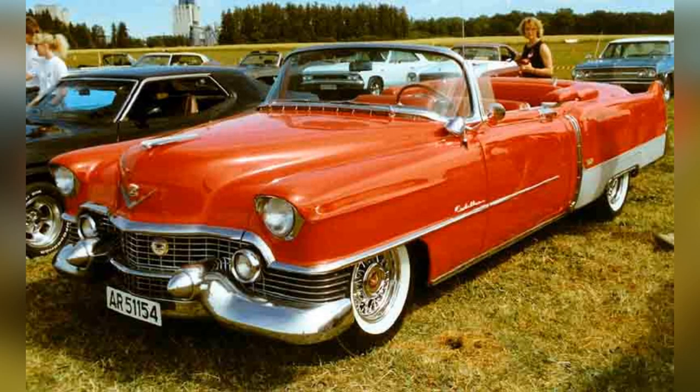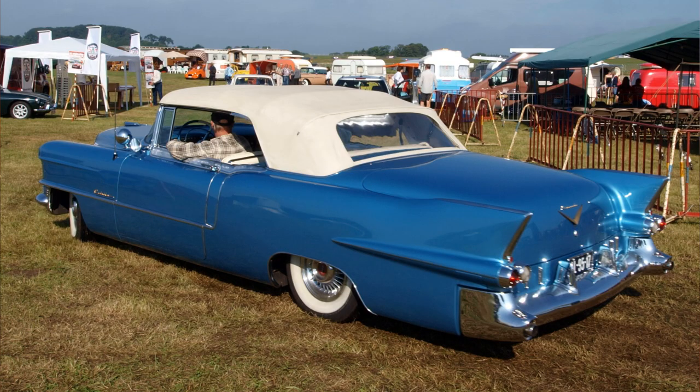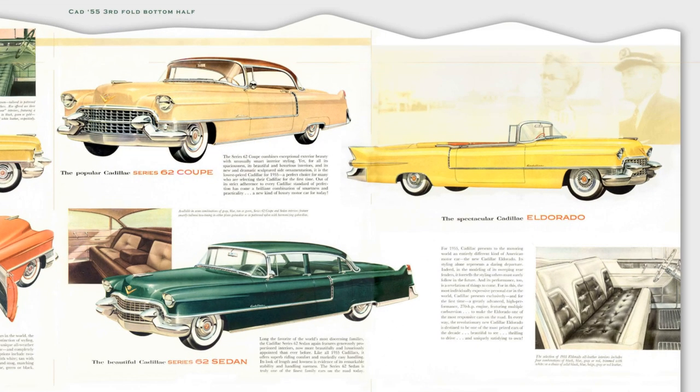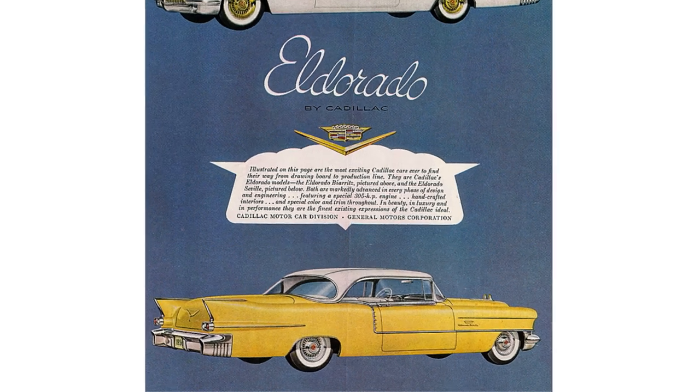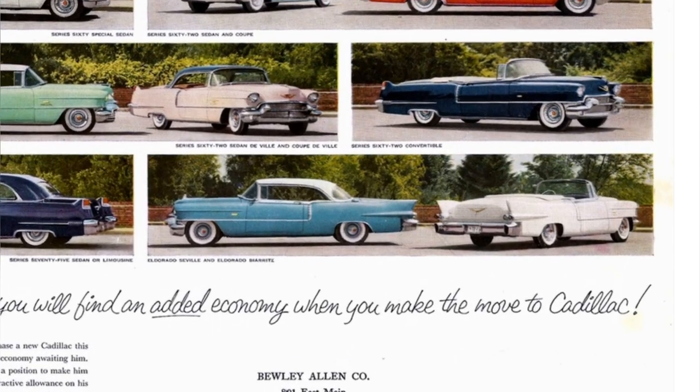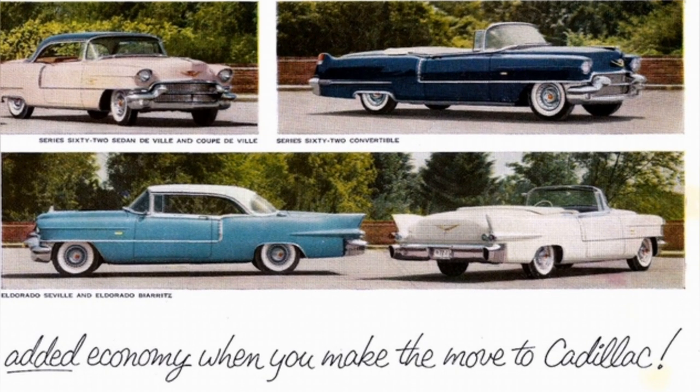The price dropped to $5,700, and sales jumped to over 2,100. In 1955, the rear of the car was redesigned with more distinct tail fins to distinguish it from the rest of the lineup. Sales nearly doubled again to just under 4,000. In 1956, the two-door hardtop was introduced, called the Eldorado Seville. Cosmetically retouched again, sales increased to just over 6,000.